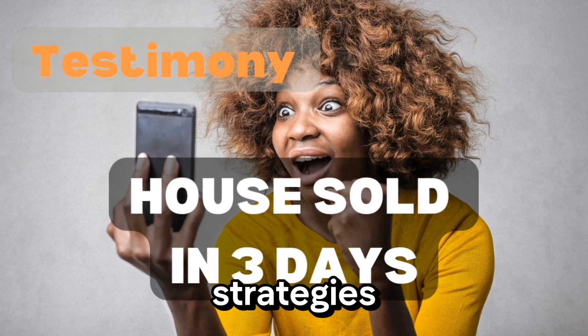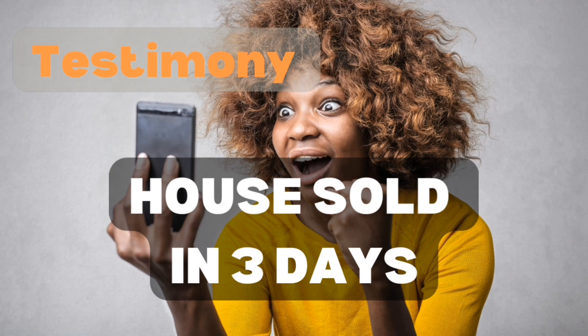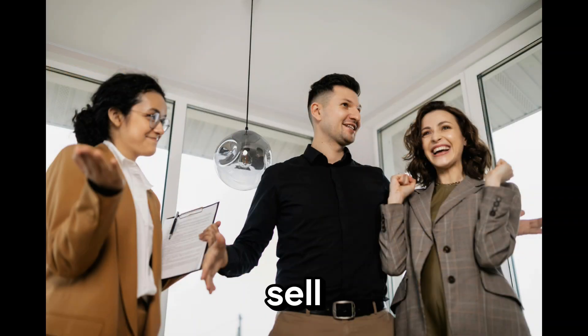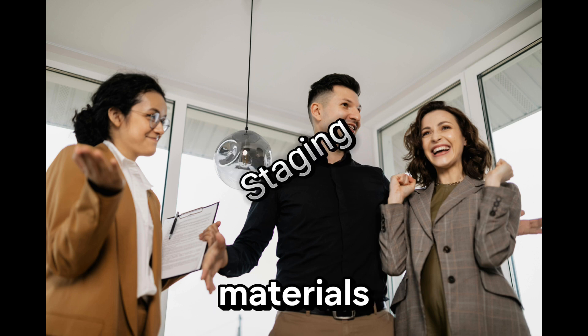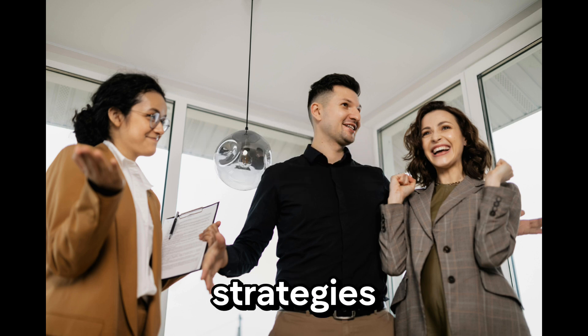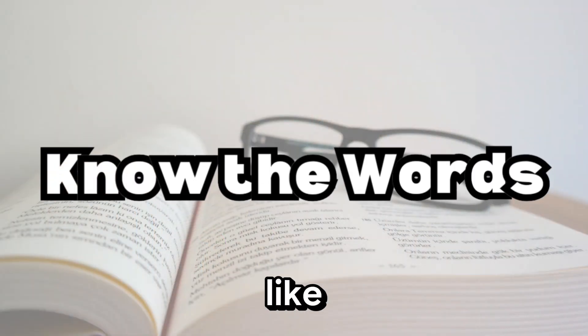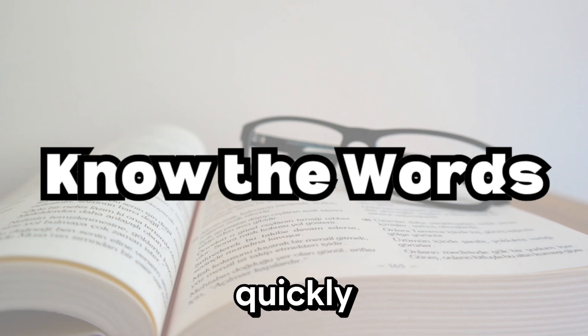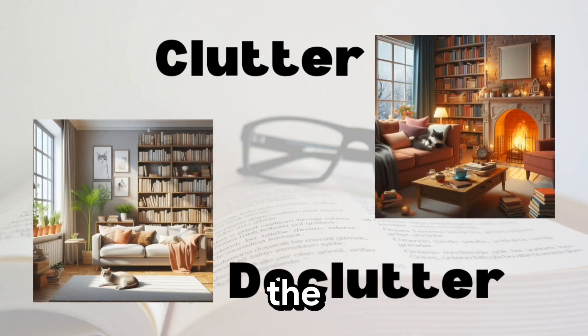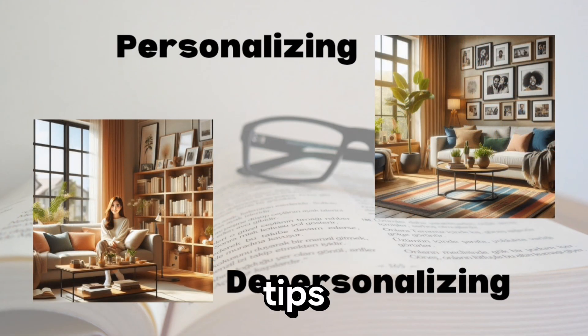There you have it — the top five proven strategies for selling your house quickly. Whether you're looking to price your home competitively, stage it to sell, use high-quality marketing materials, utilize social media, or offer incentives, these strategies can help you overcome common obstacles and get your home sold fast. What's your experience been like when it comes to selling your home quickly? Share your thoughts, questions, or success stories in the comments below, and don't forget to check out our other videos on home staging and marketing tips. Like, share, and subscribe to our channel.